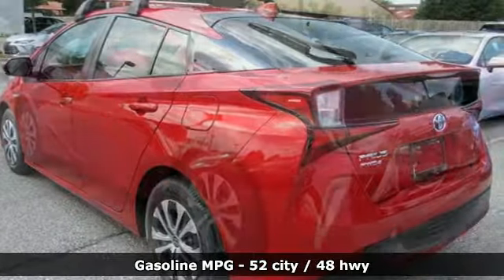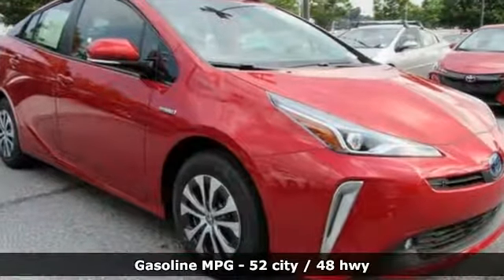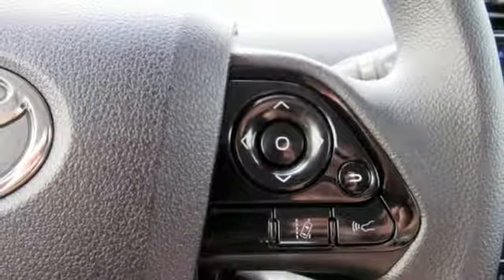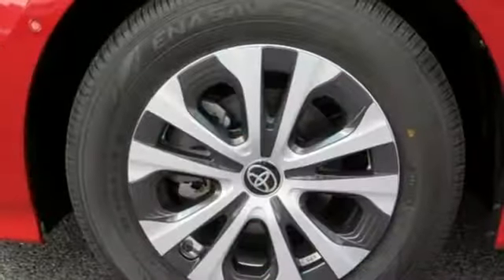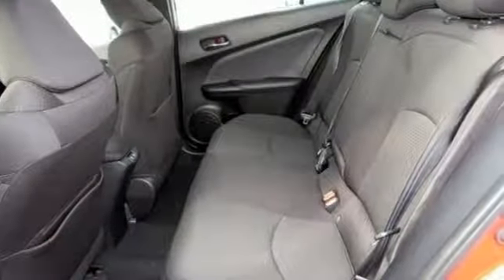It comes with the features you need: streaming audio, doors and push button start proximity key, manual tilting steering column, automated parking sensors, wireless phone connectivity, manual telescoping steering column, in-line 4-cylinder engine, active grille shutters, gas pressurized shocks, and power heated mirrors.